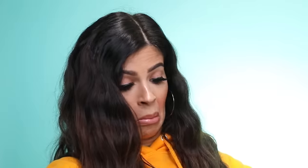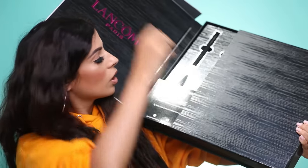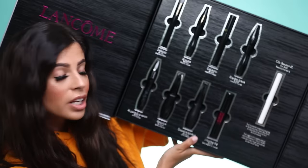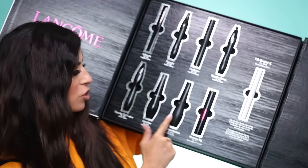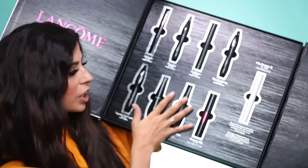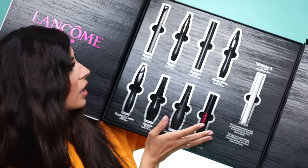I got another huge package — this one's from Lancôme. What's inside? I really don't know. Oh my gosh, it is a box full of heavenly mascaras! One of my favorite mascaras in the world is the Grandiôse Extreme. I also like their Monsieur Big — it's really good. Thank you Lancôme, I'm really excited about these. I love your mascaras. I think you guys slay it when it comes to mascara.